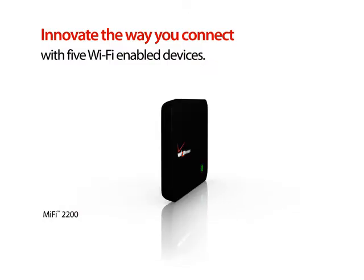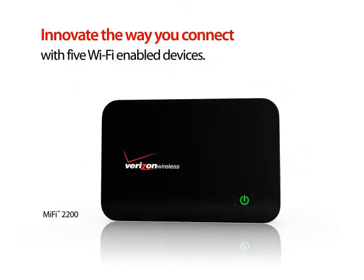Check out these sweet devices that change the way you keep in touch. MiFi lets you connect up to five Wi-Fi enabled devices to Verizon's mobile broadband.